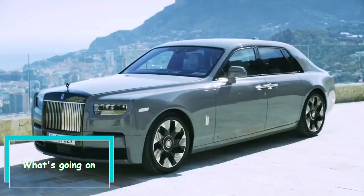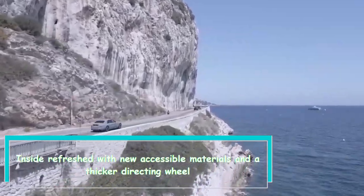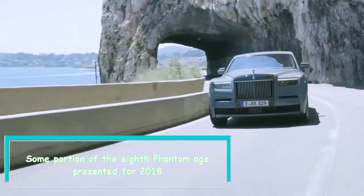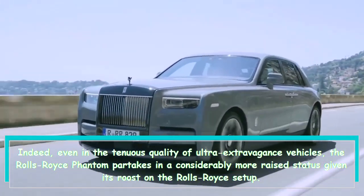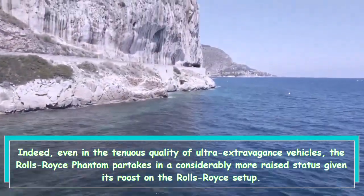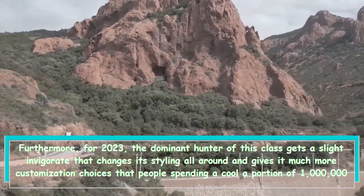Hi everybody. The 2023 Rolls-Royce Phantom features a new enlightened front grille and discretionary dark outside trim. Inside, it's refreshed with new accessible materials and a thicker steering wheel. Part of the 8th Phantom generation introduced for 2018, even among ultra-luxury vehicles, the Rolls-Royce Phantom enjoys a considerably more elevated status given its position at the top of the Rolls-Royce lineup. For 2023, the dominant vehicle of this class gets a slight refresh.